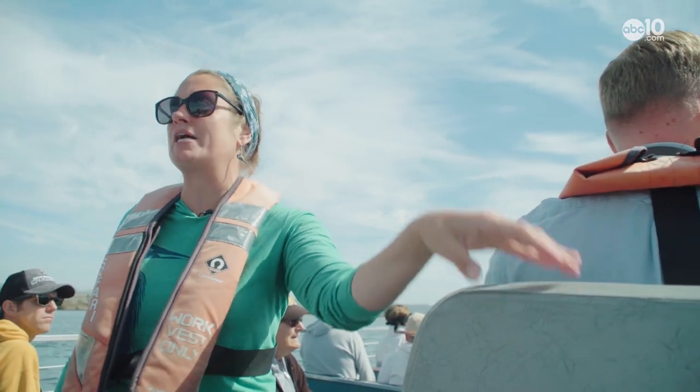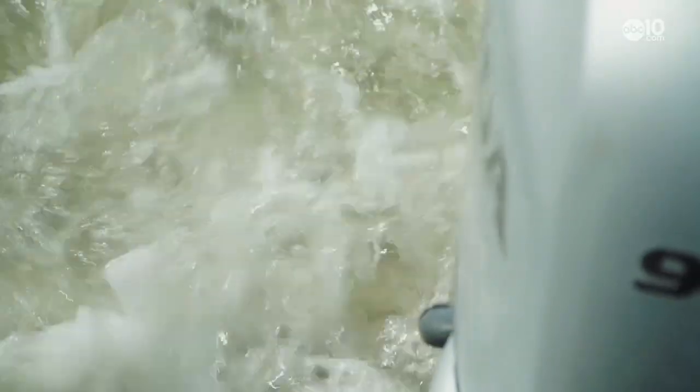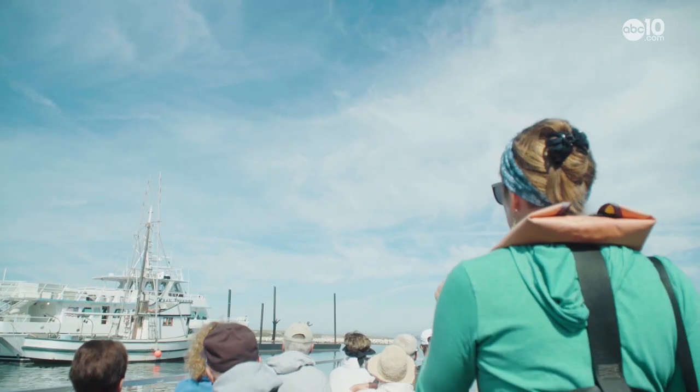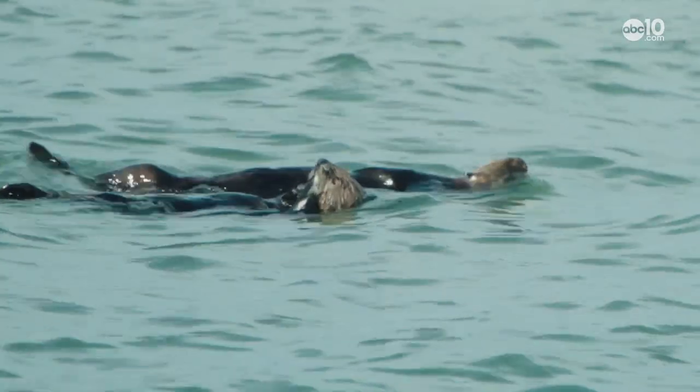It's Andrea's job to guide tourists through the smelly sea lions and get them up close to the estuary's cutest animal. I'm going to stop now because we've got our first otter already. On the right side — otters are definitely a little more exciting.